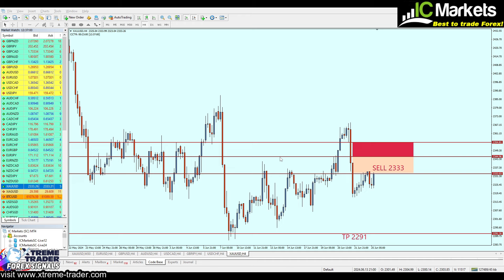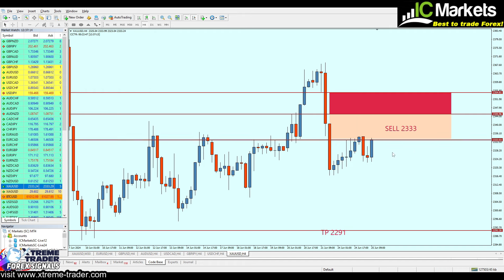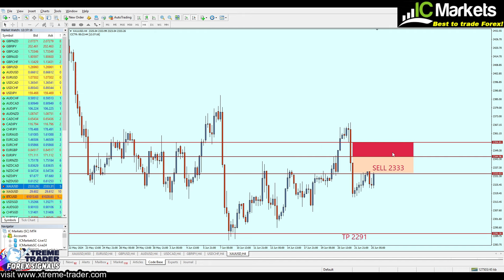Last Sunday I sent a signal to sell the gold exactly from 2333. The signal was indeed activated yesterday Monday and went a total of 100 pips of profit, as we can see right here. So it was a good signal, but the current price action right here has pushed me to edit the signal.